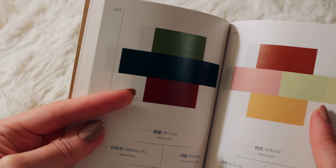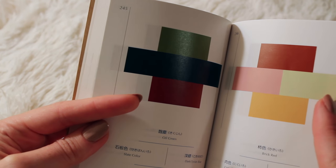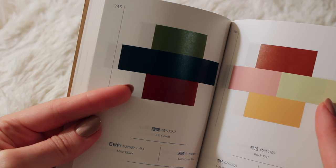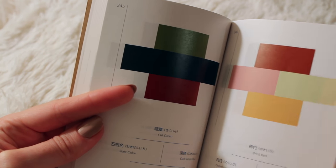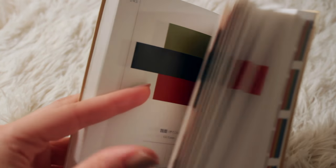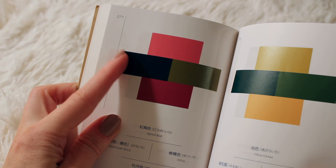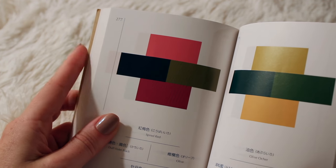And then the fourth section has quads of colors together. There are some really beautiful ones. I think this one is so beautiful, and this sulfur yellow color is unusual with these others. At least I've never really seen anything like that before.